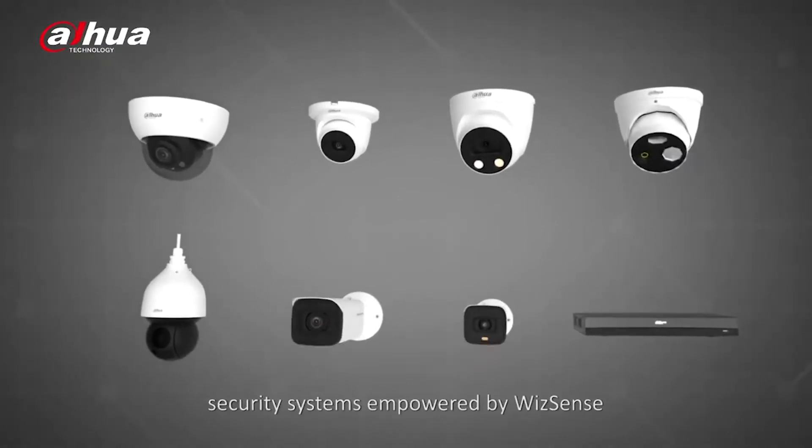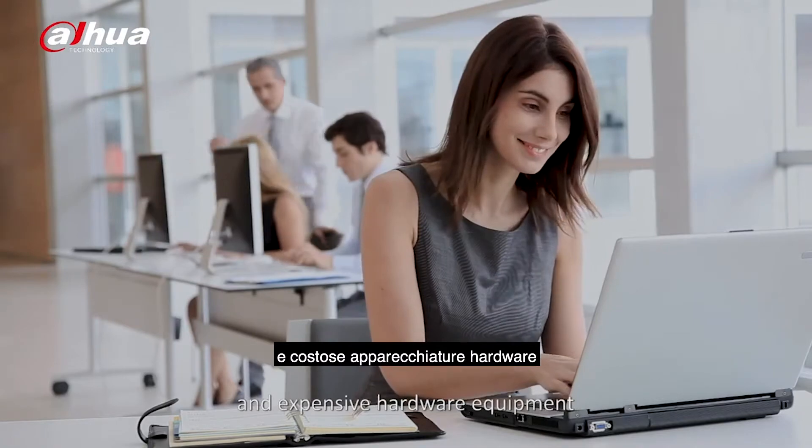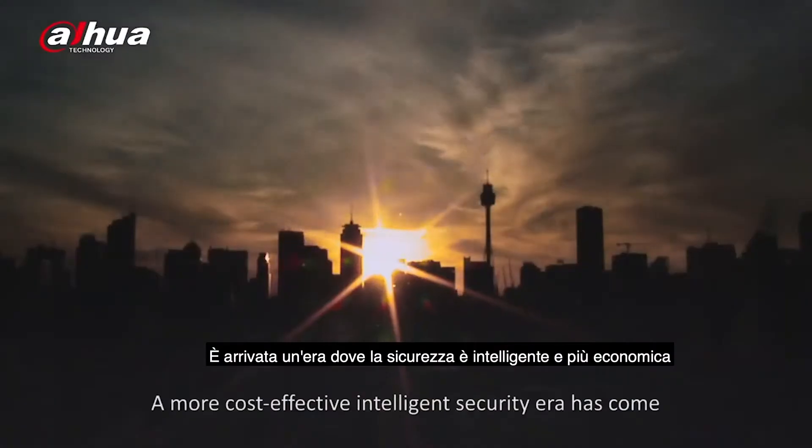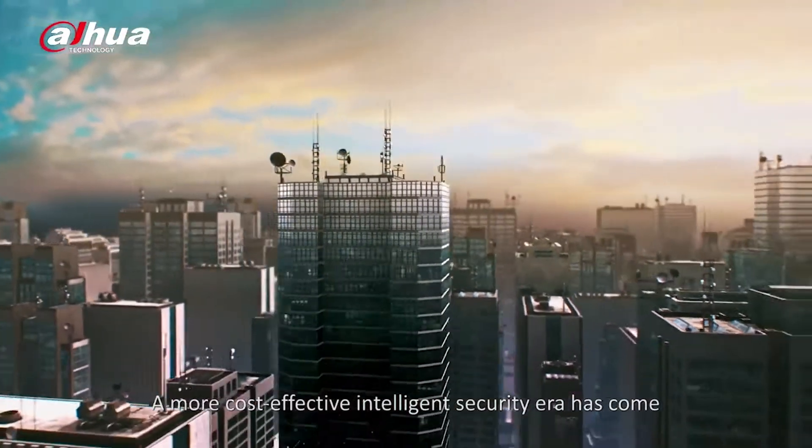Security systems empowered by WizzSense no longer need complicated configuration and expensive hardware equipment. A more cost-effective, intelligent security era has come.